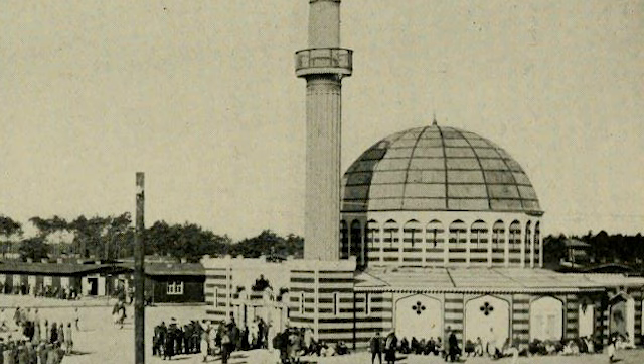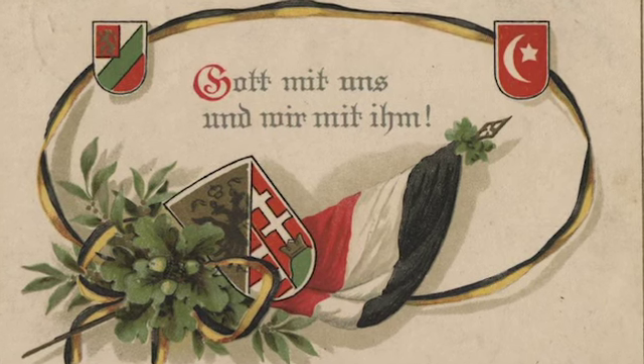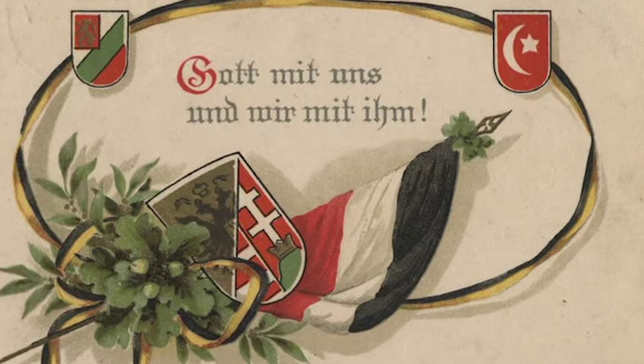They will see historical photographs of the camp that Germany produced for propagandic reasons, and also photographs that we have that historically documented the camp. They'll feel like they've uncovered a chapter of history that's been pretty hidden for the last 100 years.